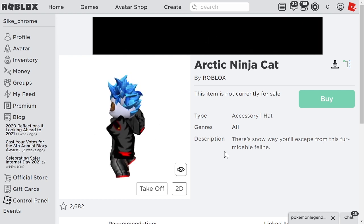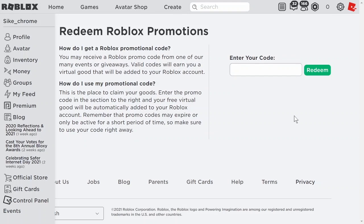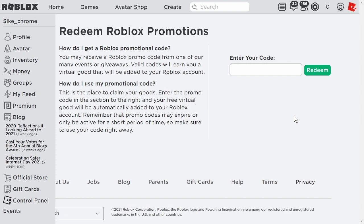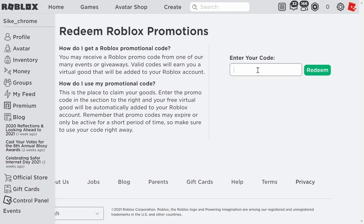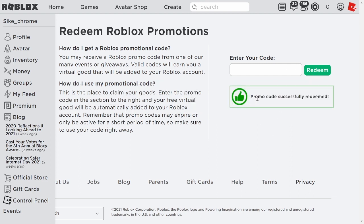Let me show you how to get this now. What you are going to have to do is go to roblox.com/promo codes. Once you're here, come to this box right over here, click and enter this: RI Happy Cat 2021. Now, once you have entered that, press redeem and voila,